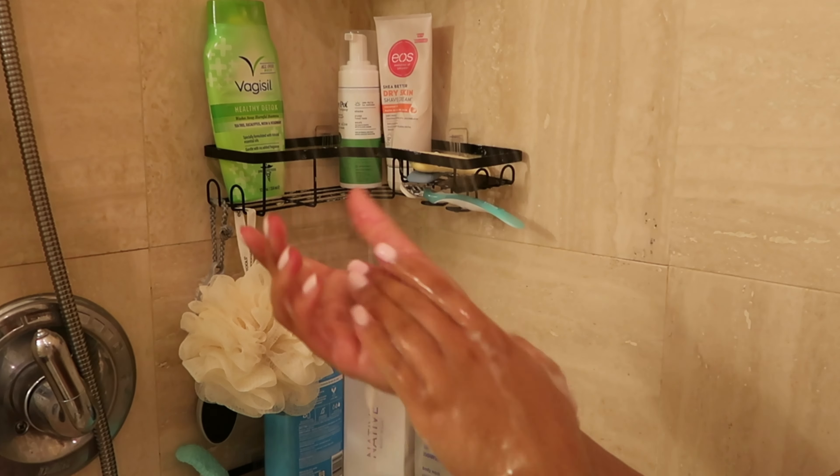First things first, we have to set the vibes. I'm lighting this candle in the vanilla bean and caramel scent — it smells so good and it even crackles, which is amazing.